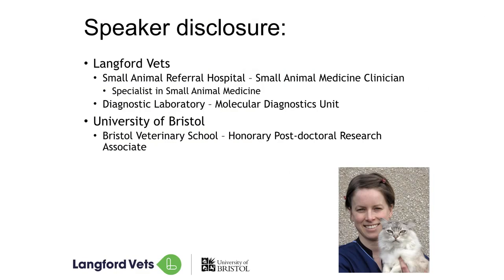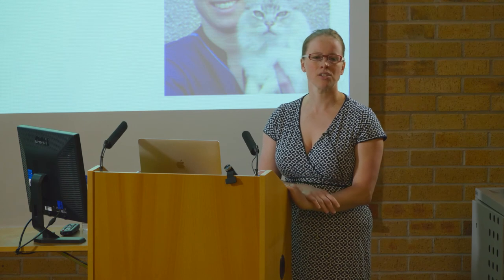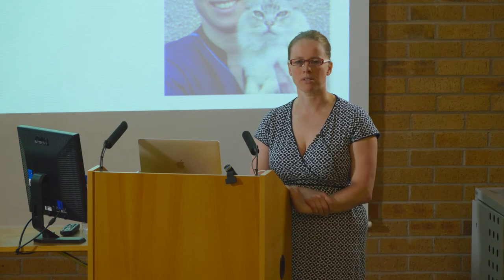My name's Emmy Barker. I'm a vet. I graduated out of Bristol University a few years ago now. I actually got my fur baby here just after I graduated — he was kind of my graduation present to myself. I work as a specialist vet at the University of Bristol's Feline Centre, Small Animal Referral Hospital. I just work with cats and dogs, something for which I'm very, very grateful. I also work within the Molecular Diagnostics Unit at University of Bristol as well.